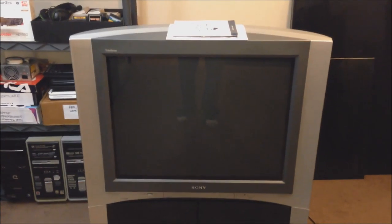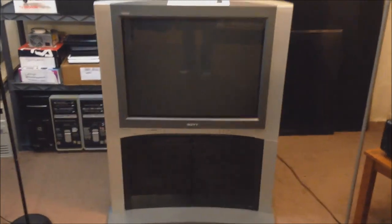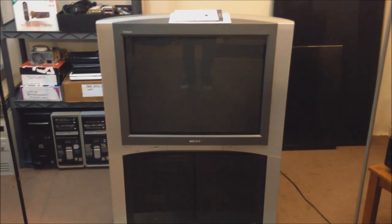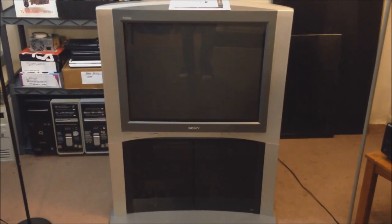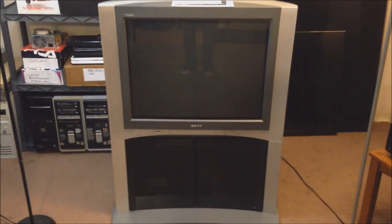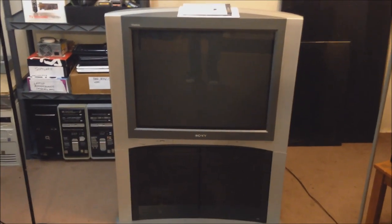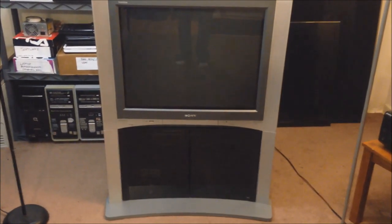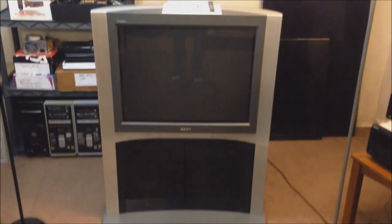I absolutely cannot believe that somebody gave this television away in the condition it's in. I'd also like to note how unbelievably heavy this thing is — it's almost 200 pounds. A friend and I picked it up, had to bring it down a flight of stairs, drove it back, and carried it up another flight of stairs into my apartment. It's in two halves: the television and a laminated particle board base, all meant to be one unit.